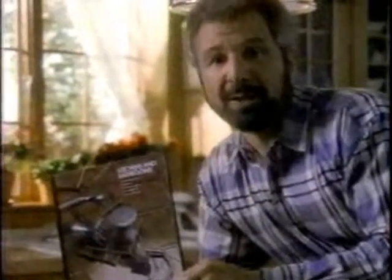Remember, your home is your single biggest investment. With a little effort, a little imagination, and a little help from Time Life Books, you can make sure it keeps on growing in value.